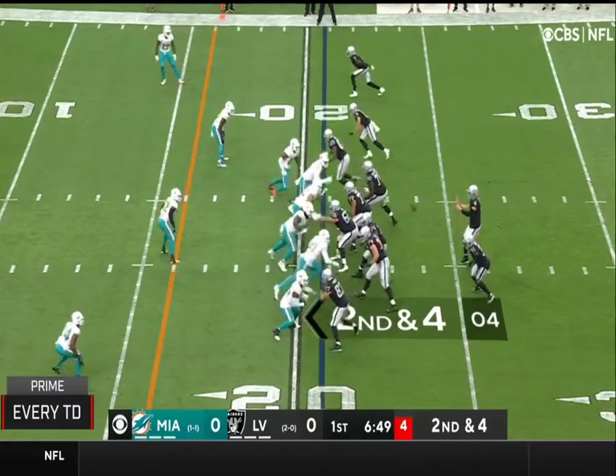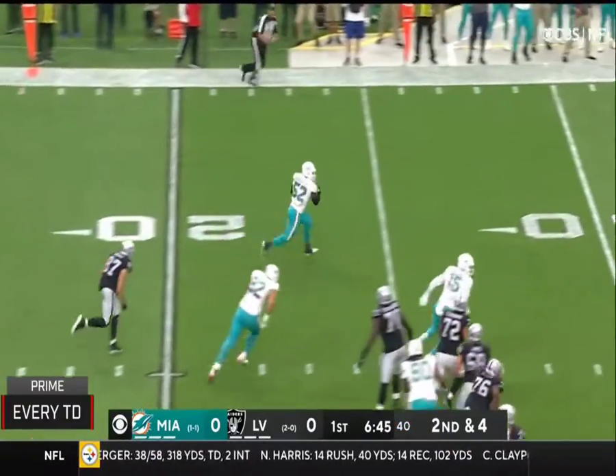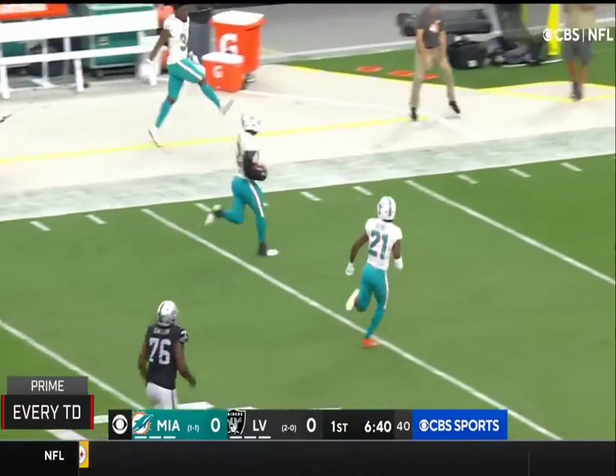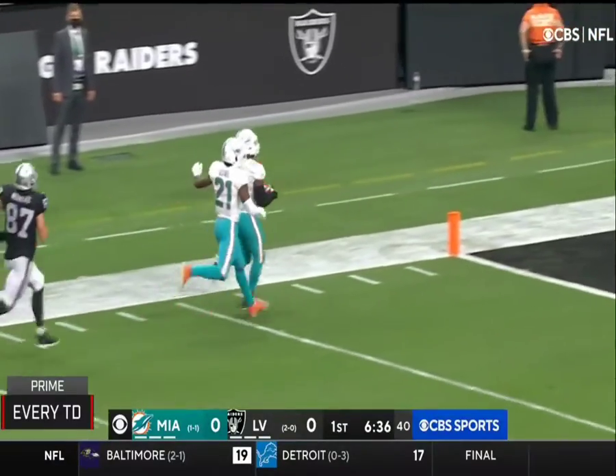Ryan Fitzpatrick. Carr gets rid of it — intercepted. Landon Roberts is going to go all the way. Touchdown, Miami.